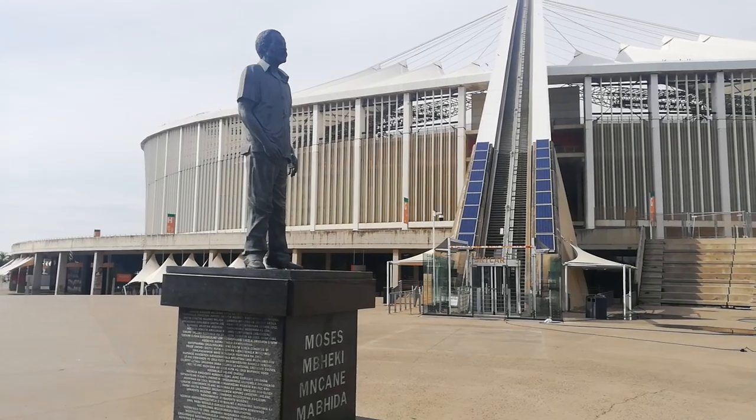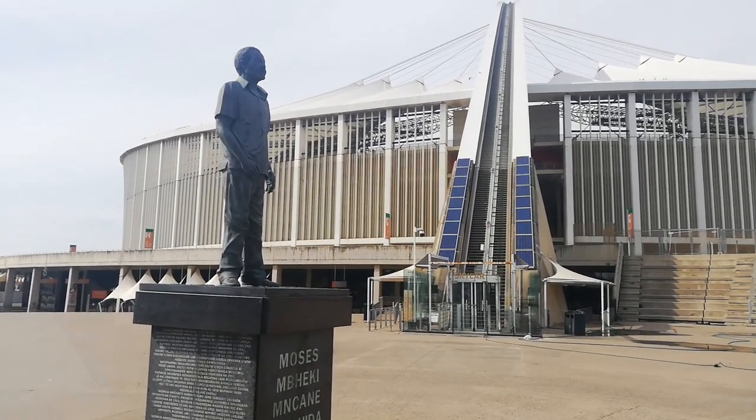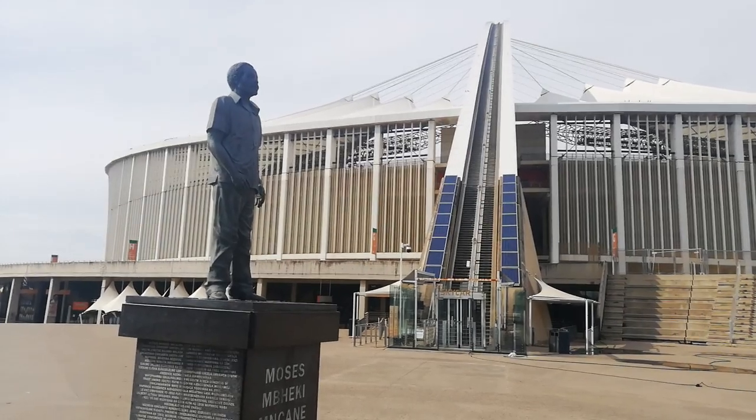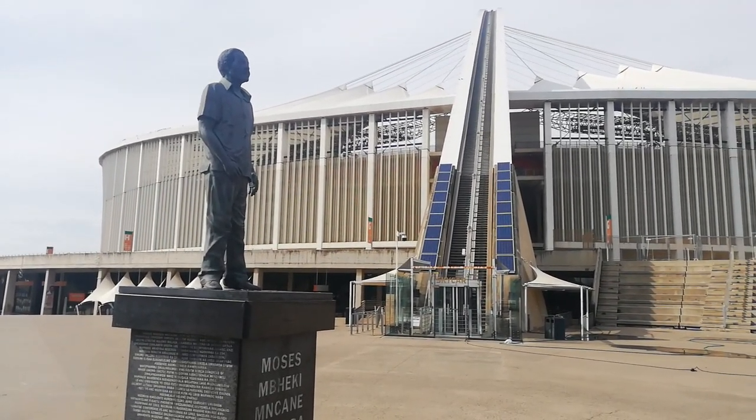Welcome to the Enzo Coppola Sports Channel on YouTube. Today we're covering the Moses Mabida Stadium in Durban, which was built specifically for the 2010 World Cup.